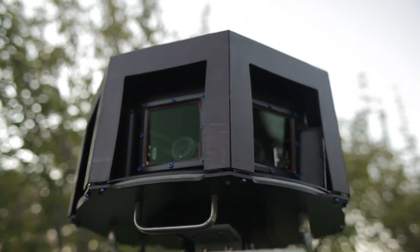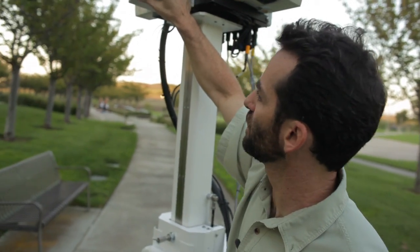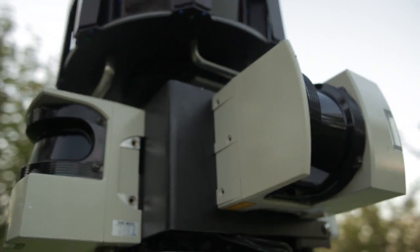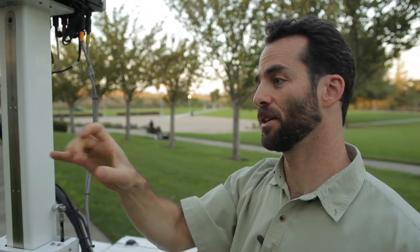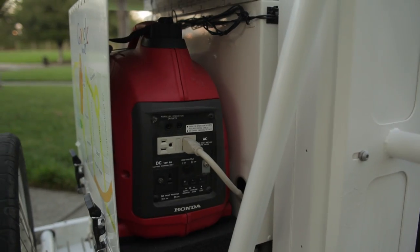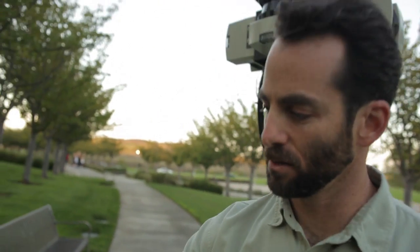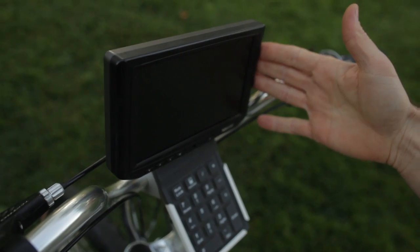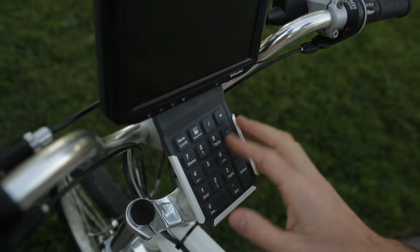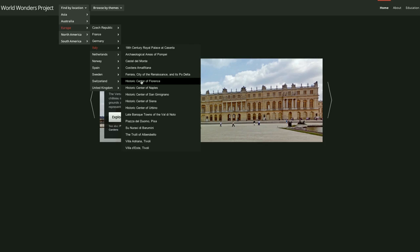It's a custom camera built by Google. Below that, you'll find three laser range finders that tell us distances from objects, which allow us to provide click-to-go inside of the street view. Inside of here, we have a custom Google computer and a generator to power the system. And finally up here, we have a monitor so the operator can see where they've already gone and where they're still going, and a numerical keypad for them to interact with it and get the thing going.